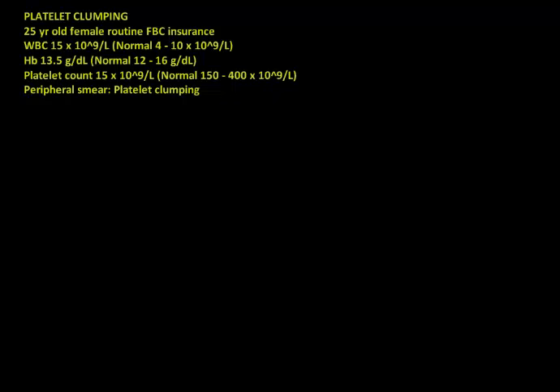Today I'd like to present a case of a 25-year-old female who went for a routine examination with her GP and had a full blood count done for insurance purposes. She showed a white blood cell count of 15, which is slightly raised, a hemoglobin of 13.5 which was totally normal, and a platelet count of 15 which was clearly very much decreased. The normal platelet range is 150 to 400, and the laboratory technician reported platelet clumping present on the smear.